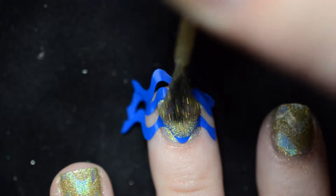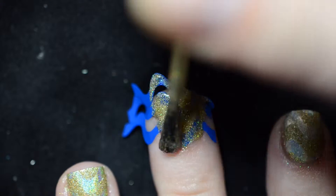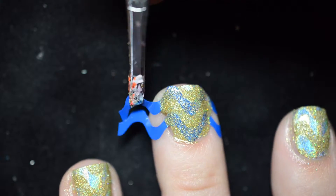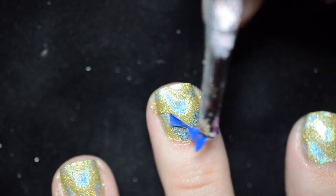Next, apply a sparkly gold polish over the vinyls and peel off the vinyls to reveal the green polish underneath. You need to work quickly when you're working with vinyls so that you can pull them off before the polish is dry, so that you get that nice crisp line that you want.